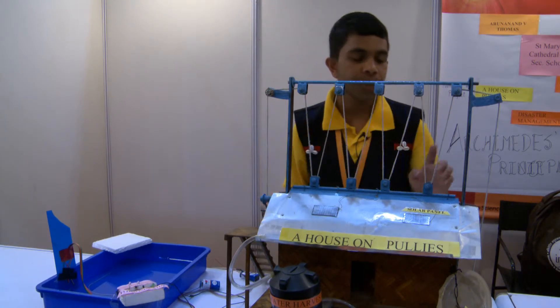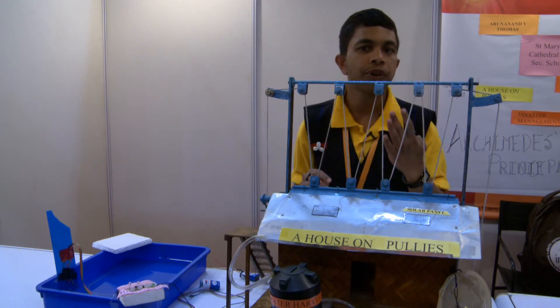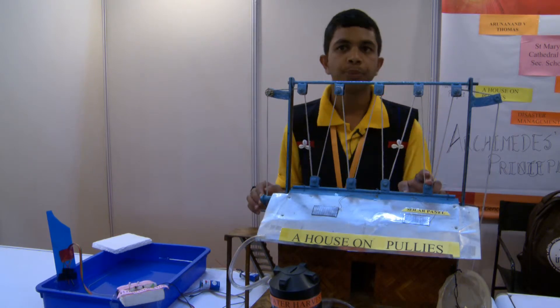Here, we are applying our community's principle — that is, a free pulley divides the weight by half. Here, we have four free pulleys. So the 2,000 kilogram house becomes 1,000 kilograms in the first free pulley.